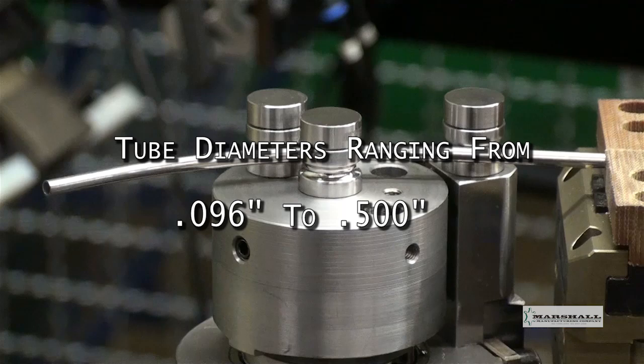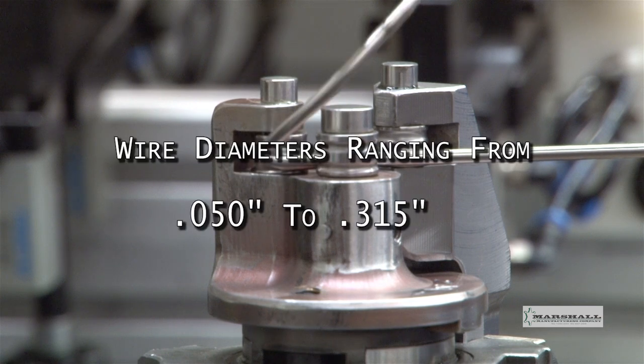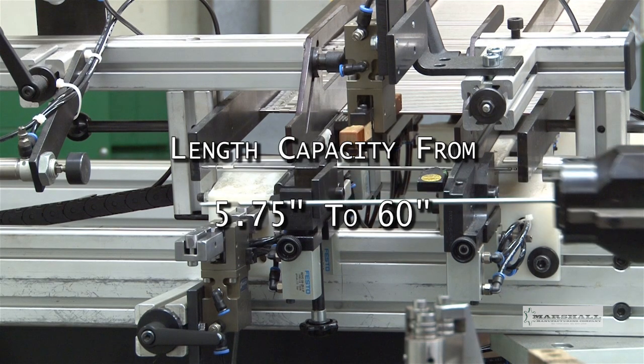It is capable of forming tube diameters ranging from 50 thousandths to one-half inch. The capacity for wire ranges from 50 thousandths to 315 thousandths of an inch. The length capacity for both wire and tubing ranges from 5¾ inches to approximately 60 inches.